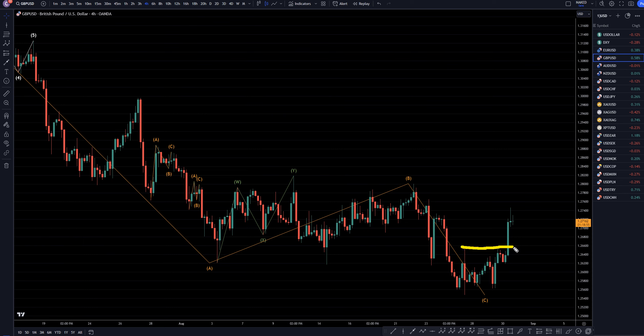On the 4-hour time frame, you can see the nice clear break of structure that we got. That definitely is a sign for me to start looking for longs and an uptrend at the end of pullbacks, especially on the shorter time frames.